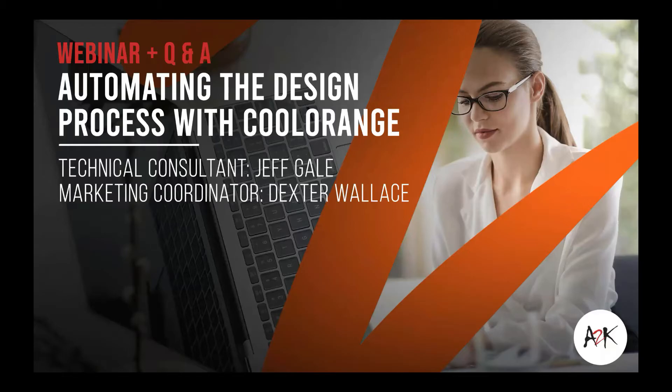Good morning everyone. It's Dexter from ATK. Thanks for joining us for today's webinar, Automating the Design Process with Cool Orange.